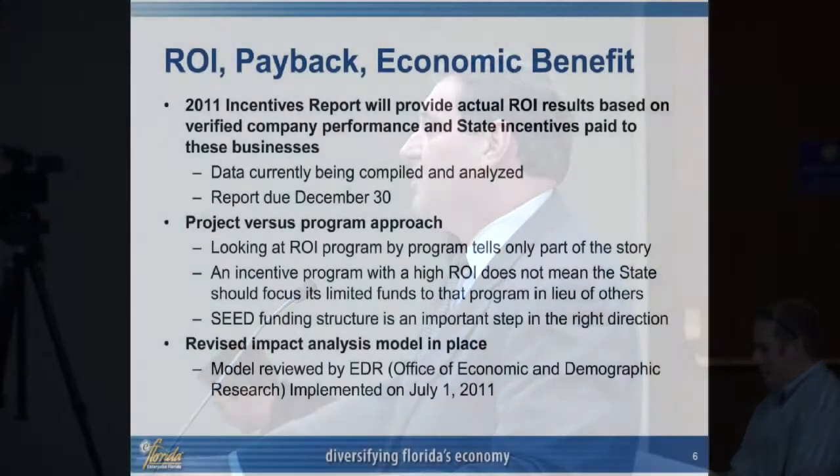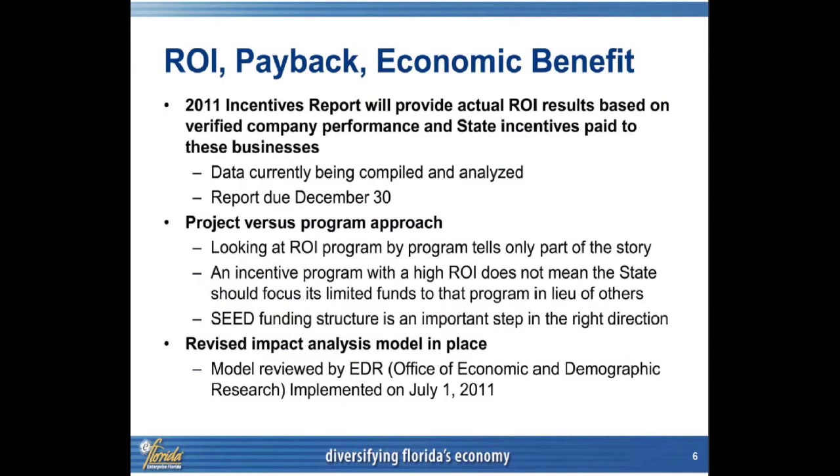Before we started, I want to mention one other thing. On July 1st, in your legislation passed as part of the reorganization bill, the legislative body tasked Enterprise Florida with coming back and doing a three-year report on incentives, project by project, with a deadline of December 30th. That data is being compiled and analyzed as we speak. We're going to look and see if we can get that out quicker, because in this context of discussion, I think that will help you.